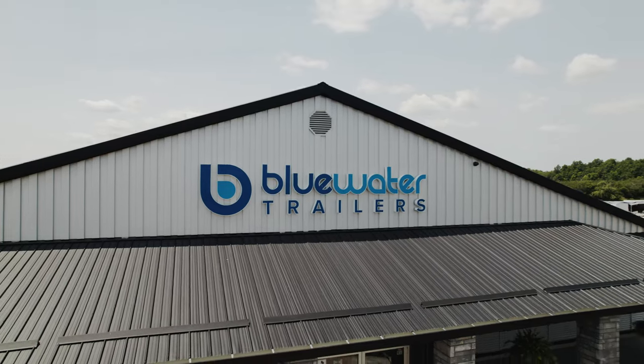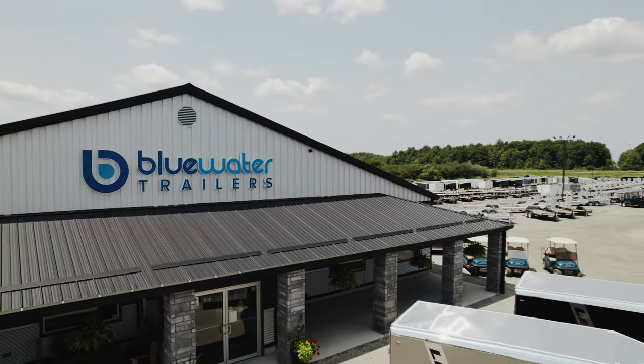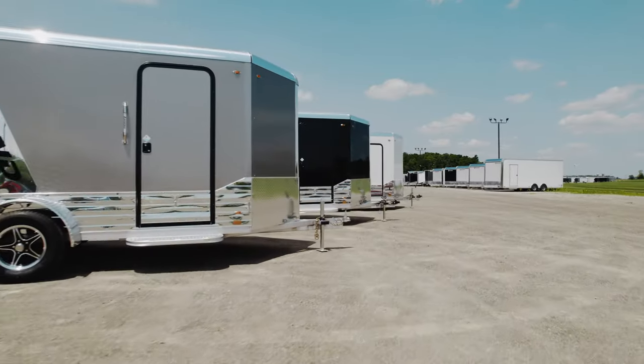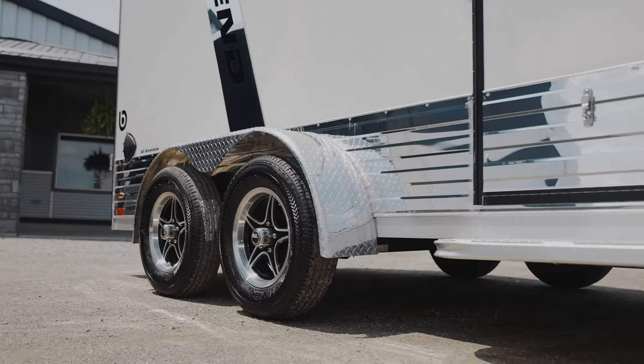As with all Legend trailers, Legend sets your standards high to deliver quality trailers that look great and are made to last. When you take a walk around these trailers, you will immediately notice the attention to detail and understand what makes this the premier cargo trailer on the market.